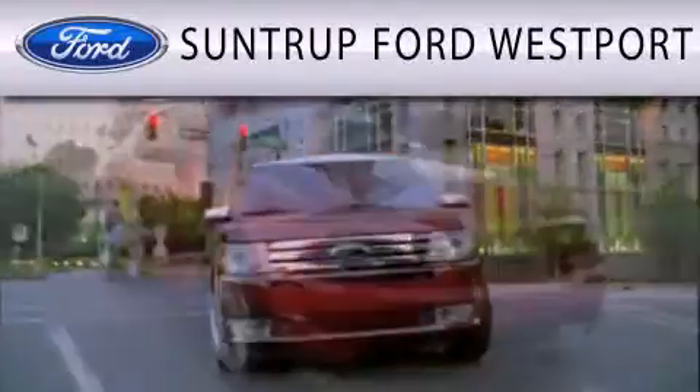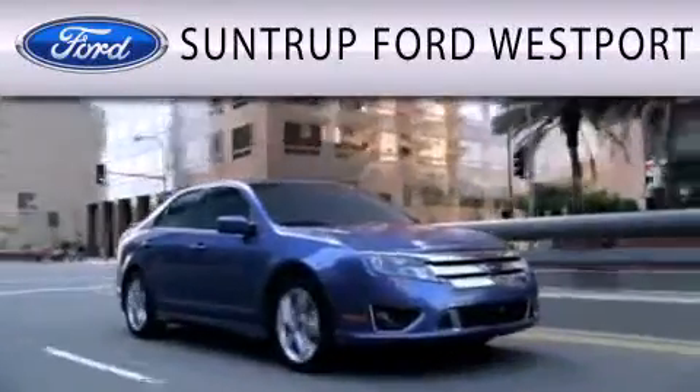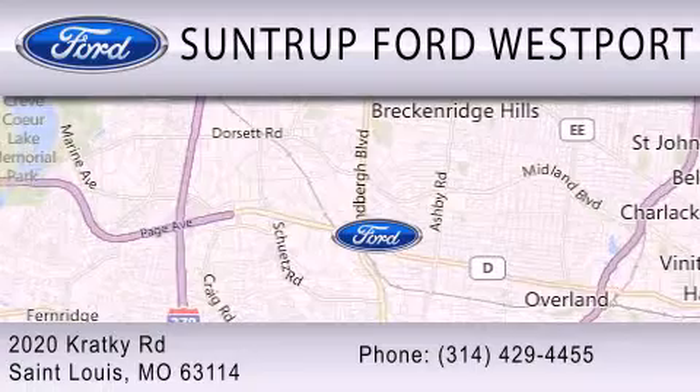SunTruck Ford Westport is dedicated to doing everything possible to ensure that the experience you have selecting your next vehicle is as pleasant as possible. We're located at 2020 Cracky Road in St. Louis.